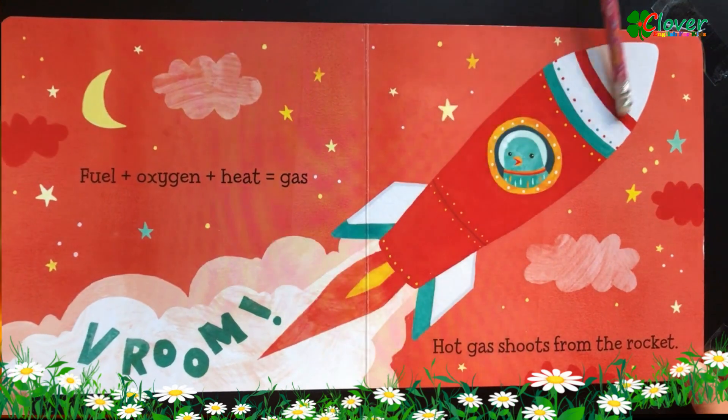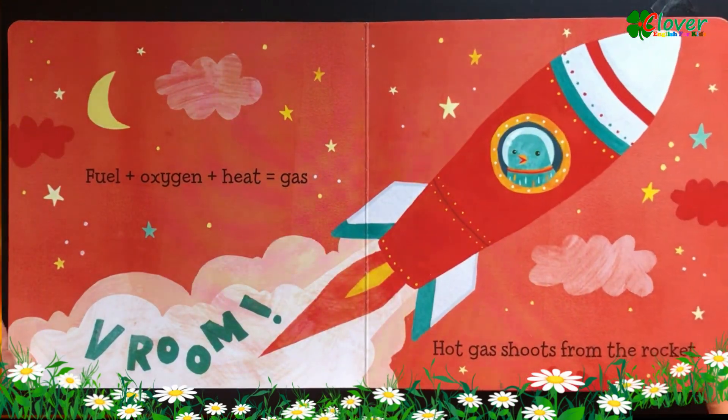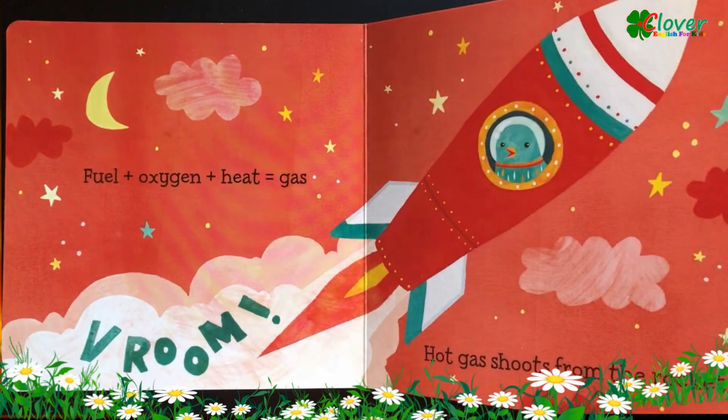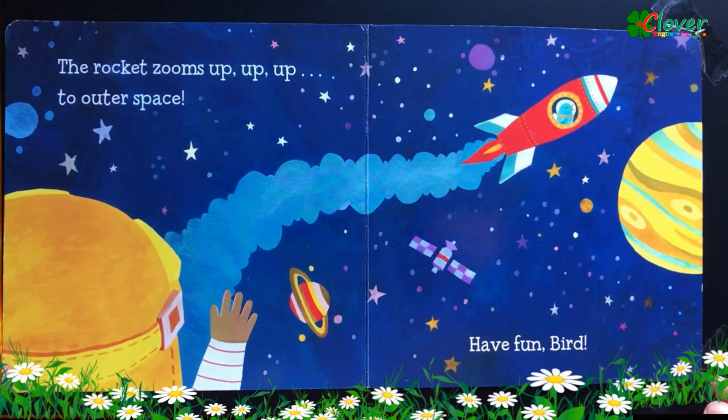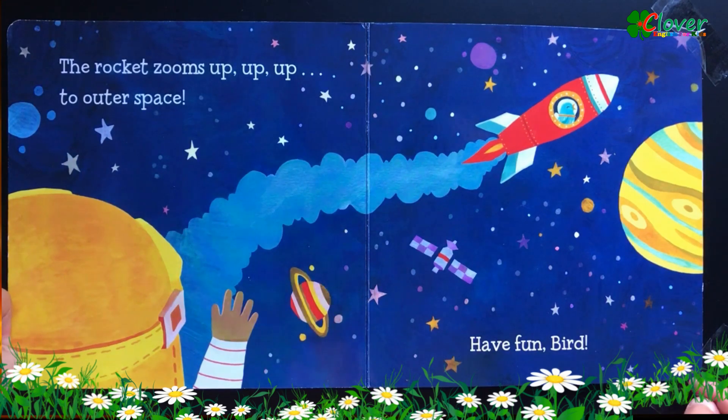Hot gas shoots from the rocket. The rocket zooms up, up, up to outer space. Have fun bird!